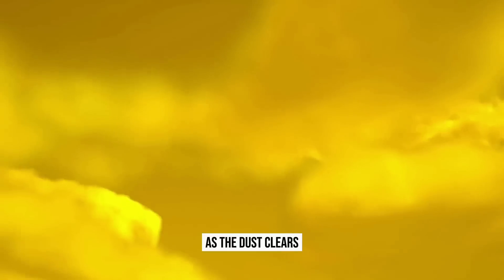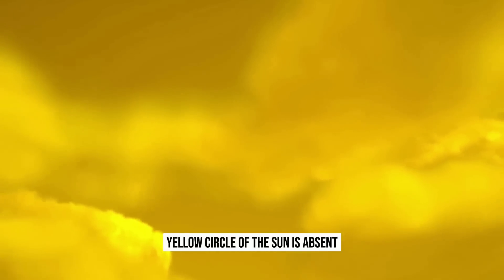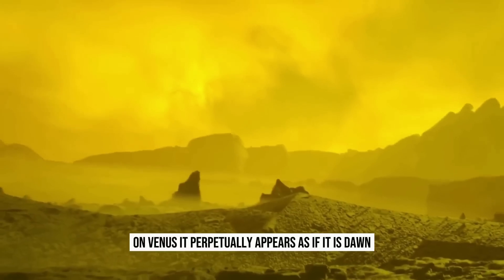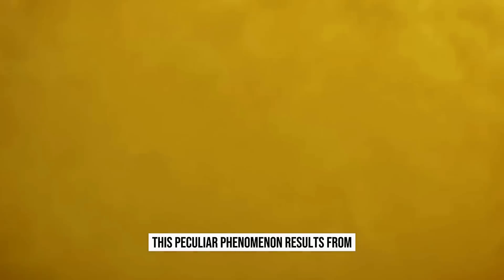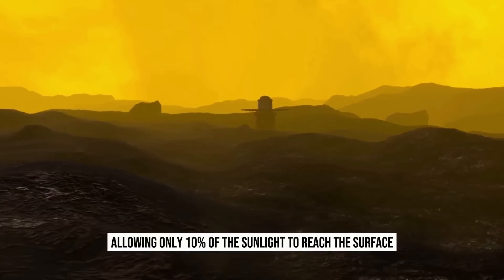As the dust clears, you gaze upwards, only to realize that the familiar yellow circle of the sun is absent. On Venus, it perpetually appears as if it is dawn, regardless of the actual time of day. This peculiar phenomenon results from the Venusian atmosphere allowing only 10% of the sunlight to reach the surface.